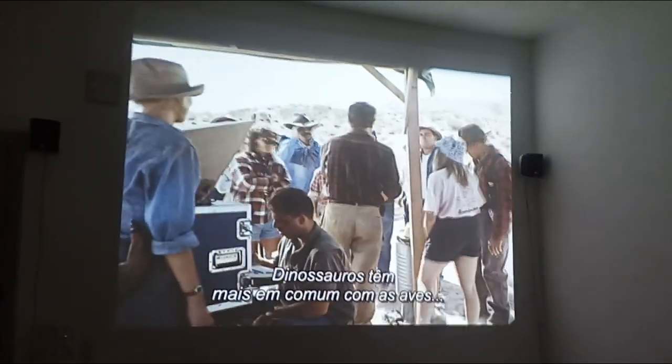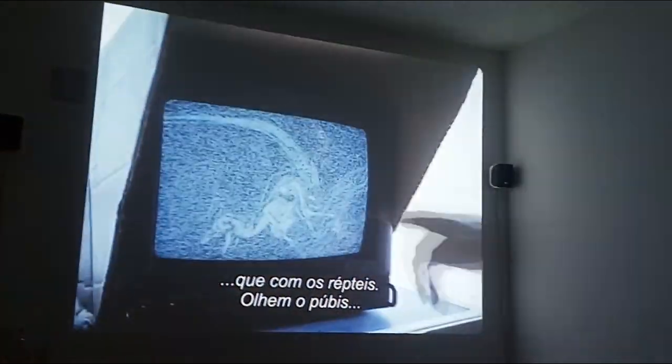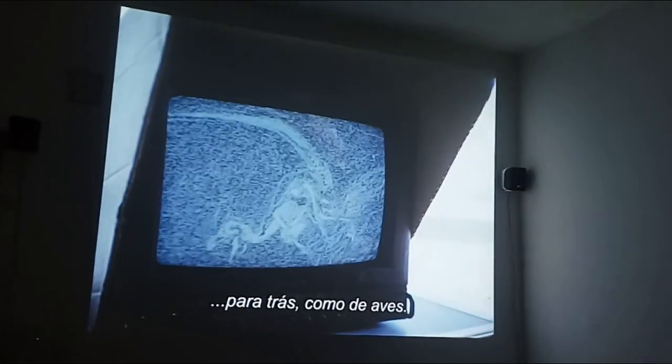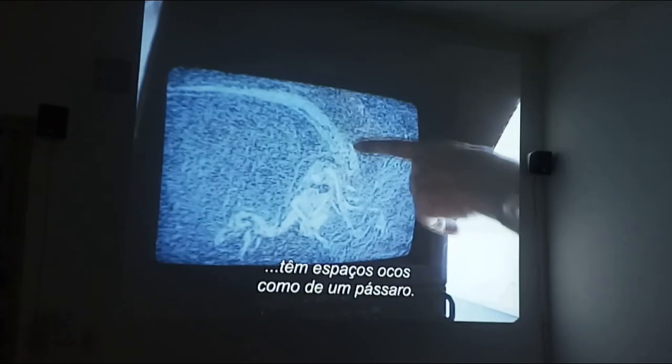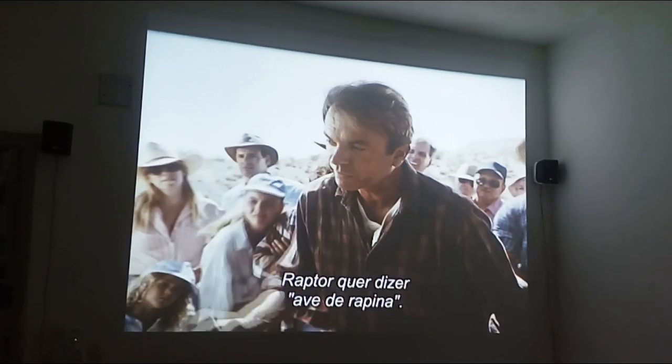Maybe dinosaurs have more in common with present-day birds than they do with reptiles. Look at the pubic bone, turned back — just like a bird. Look at the vertebrae, full of parisacs and hollows, just like a bird. And even the word raptor means bird of prey.